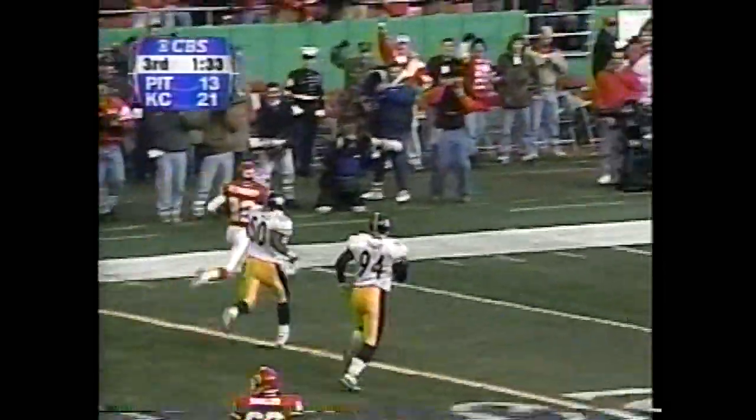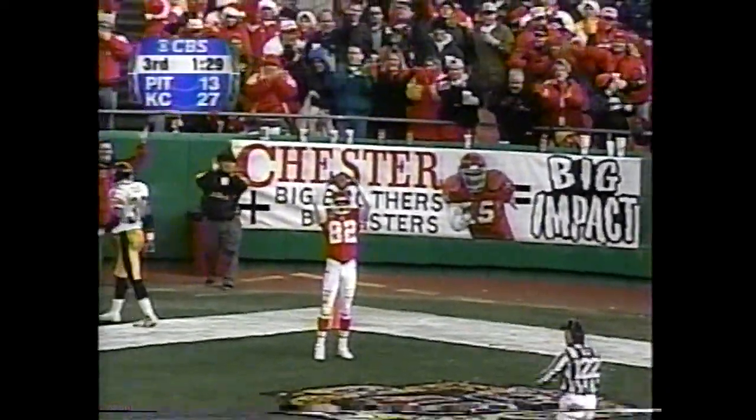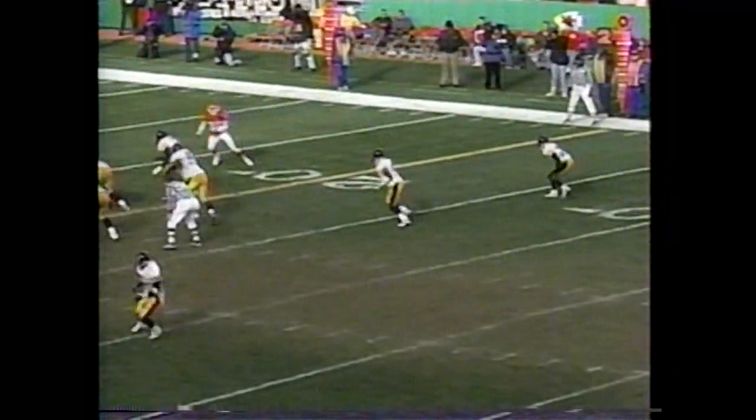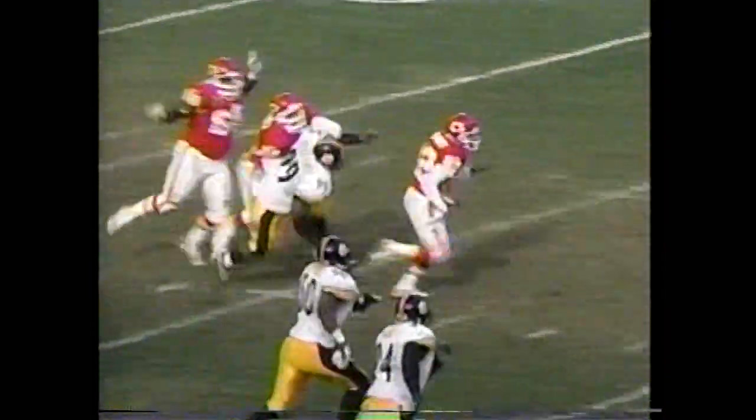And here goes Alexander — no flags. Touchdown! 82 yards, matching his uniform number. There goes Alexander in motion — instead of streaking, stutter a little, slow down, let your guy do his job. And then it's Derrick Alexander — there's one block, there's a miss, and right there comes Gonzalez to clean it up.